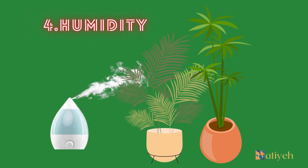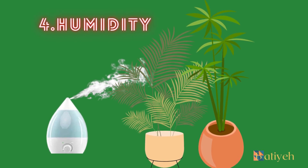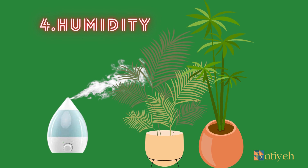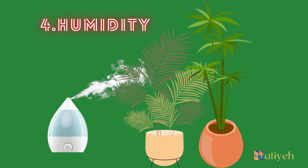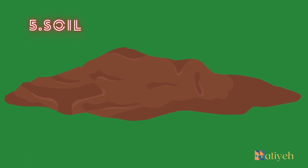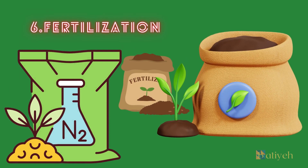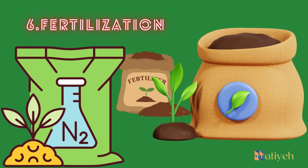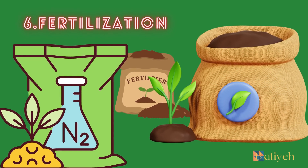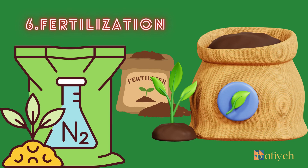Humidity: Erika palms appreciate higher humidity levels. You can increase humidity by misting the foliage regularly, placing a humidity tray nearby, or using a room humidifier. Soil: Plant your Erika palm in well-draining potting soil that retains some moisture without becoming waterlogged. Fertilization: Feed the palm with a balanced liquid fertilizer every 4 to 6 weeks during the growing season. Dilute the fertilizer to half the recommended strength to avoid over-fertilization.